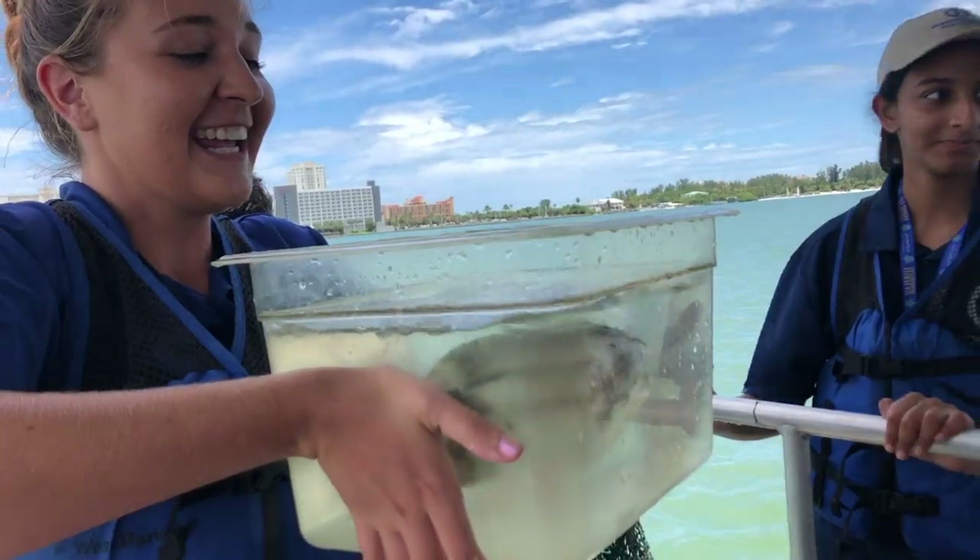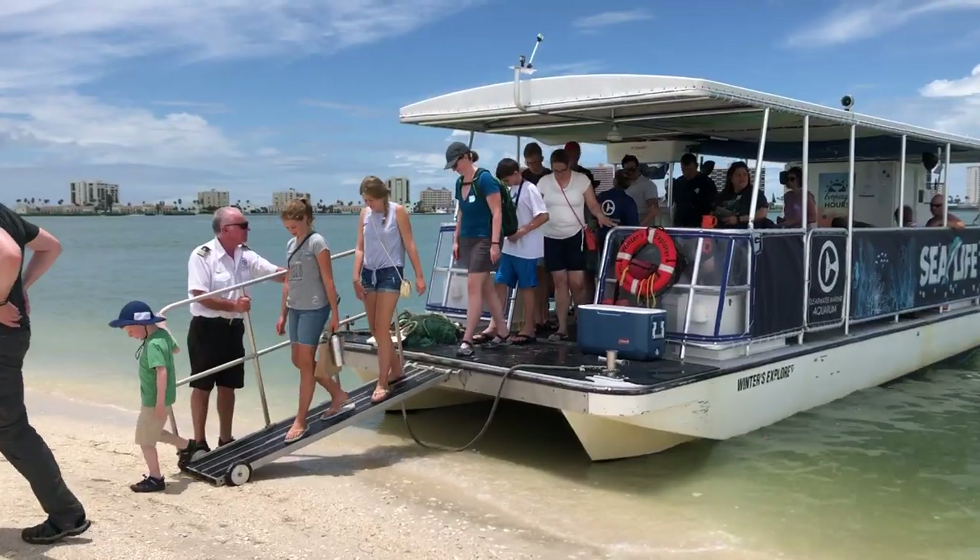Our next stop was Shell Island, which was really cool to discover. This is what they call Shell Island, where you can come discover the island and basically pick up a whole bunch of seashells.